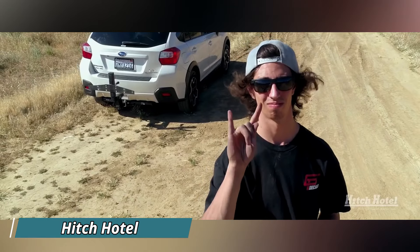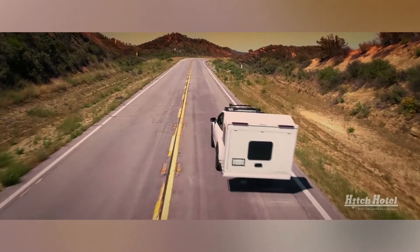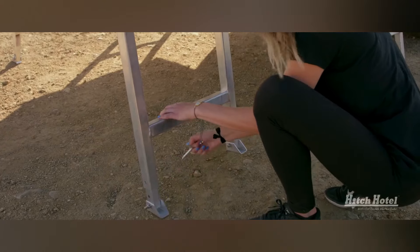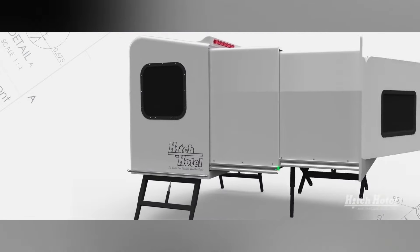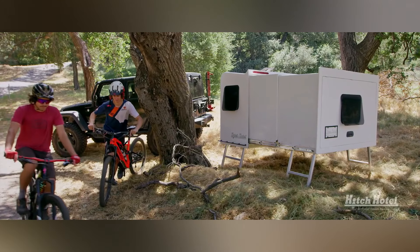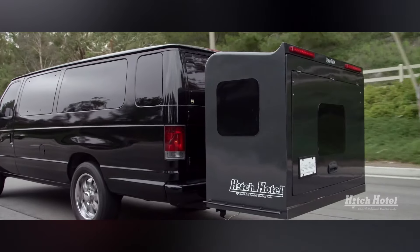The Hitch Hotel Classic is a unique twist on car camping, offering an expandable shelter that ditches the wheels for a space-saving design. Unlike traditional trailers, it mounts directly onto your car's hitch, transforming from a compact watertight box into a comfortable sleeping area for two adults. This innovative feature allows you to store gear like bikes and coolers inside the closed unit, keeping it protected from the elements.